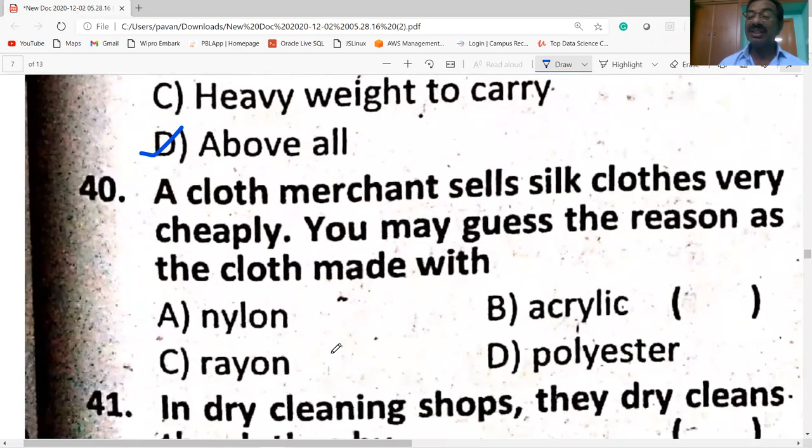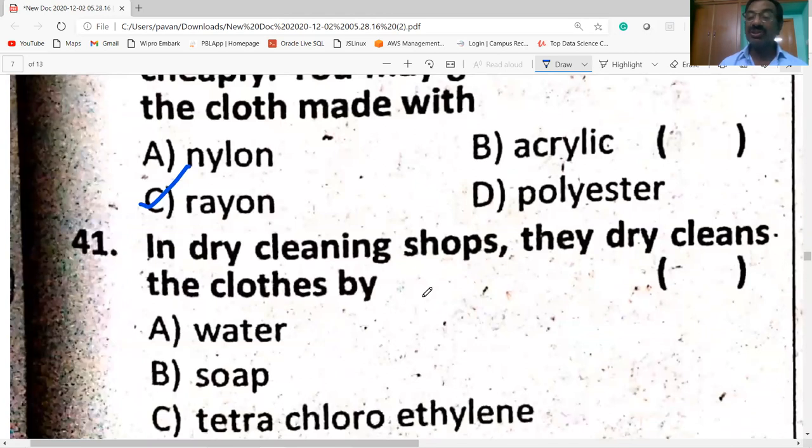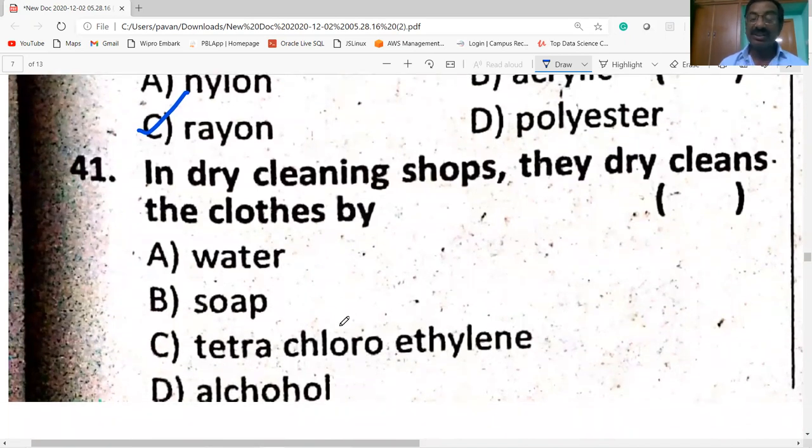A cloth merchant sells silk cloths very steeply — you may guess the reason as the cloth is made with rayon, resembling artificial silk. In dry cleaning shops, clothes are cleaned using tetrachloroethylene — that is carbon tetrachloroethylene.